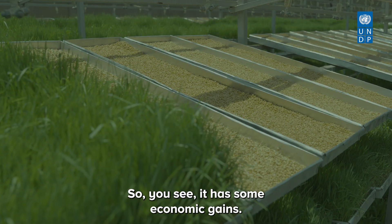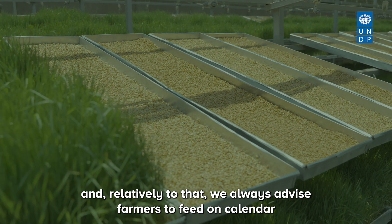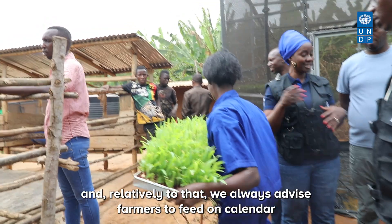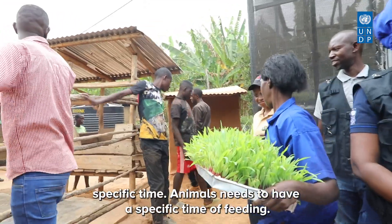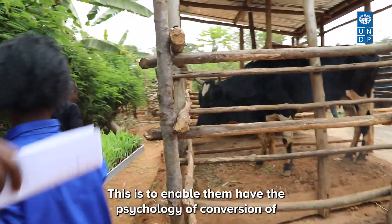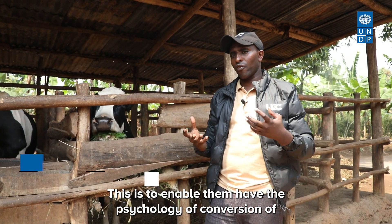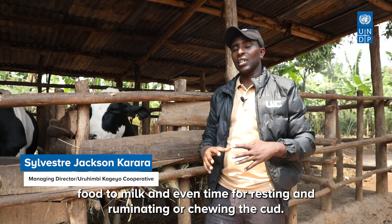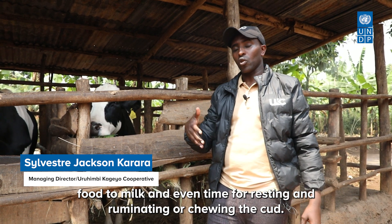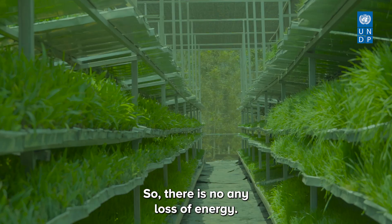Relatively to that, we always advise farmers to feed on a calendar-specific schedule. Animals need specific feeding times to enable them to have the psychology of converting food to milk, as well as time for resting, ruminating, and achieving the cuts. This ensures there is no loss of energy.